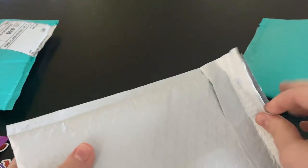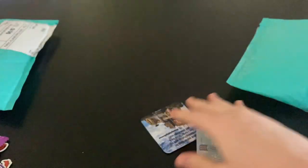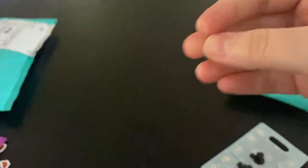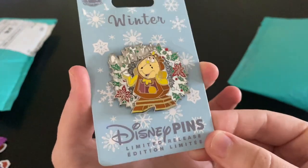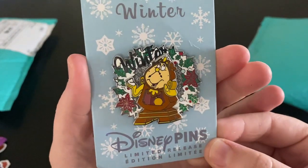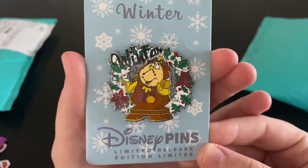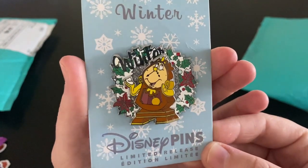Next, this white package — I traded with Disney Daisy Forever on Instagram; that's her business card and Instagram, she does live sales too. We traded for this winter pin of Cogsworth. They came out with these quarterly last year, one for each season — spring, summer, fall, and winter — and now I have the complete collection. I love this collection: spring was Dopey, summer was Olaf, fall was Miko, and winter is Cogsworth.